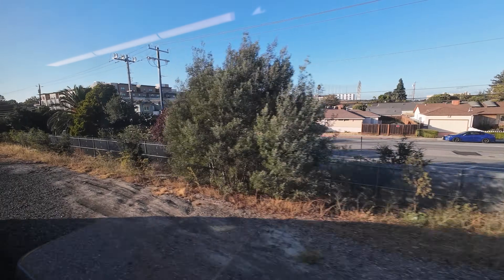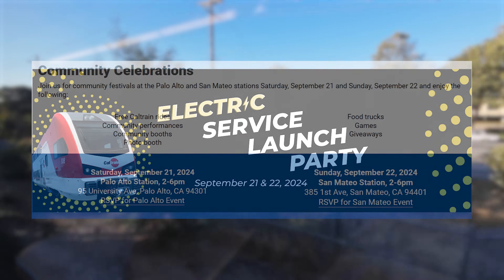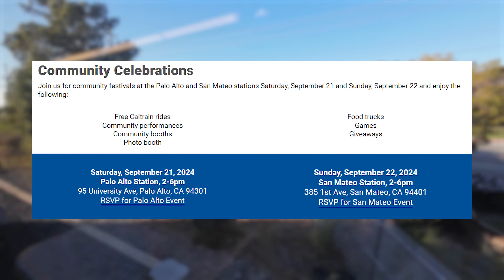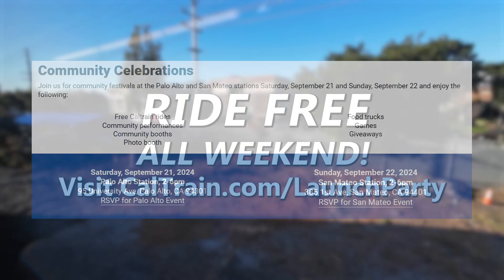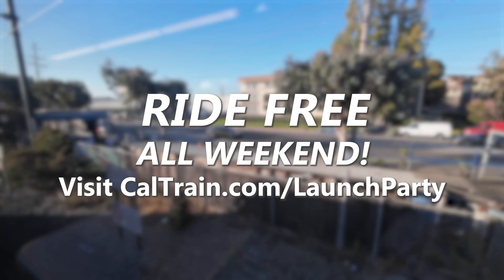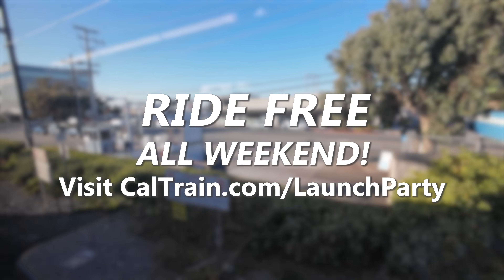Although the new trains are already in service, Caltrain will officially launch the electrification on September 21st alongside a weekend-long launch party. On the 21st and 22nd, Caltrain will be hosting community celebrations at stations around the corridor, including two major festivals at Palo Alto Station on Saturday the 21st and San Mateo Station on Sunday the 22nd. Community performances, booths, food trucks, games, and giveaways will be happening all day long — and best of all, everyone rides Caltrain free all weekend. For more information, head to Caltrain.com/launchparty.